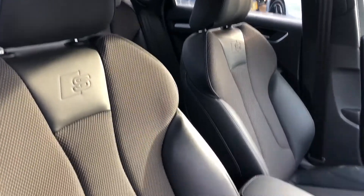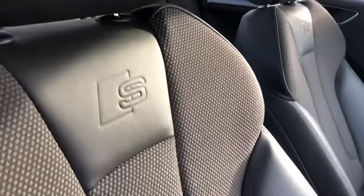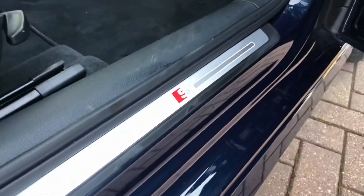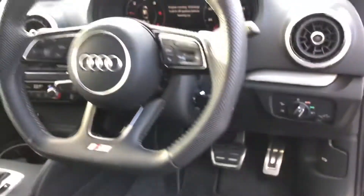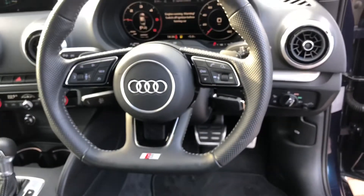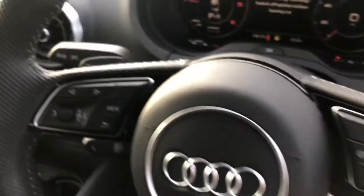Moving inside the vehicle, we've got the half leather interior and we also have the S-line logo embossed there as well. It does come with the illuminated S-line door sill trims, you've got your automatic electronic headlights, a full leather flat bottom steering wheel, and as you can see you've got your paddle shifters there for fully manual mode as well.